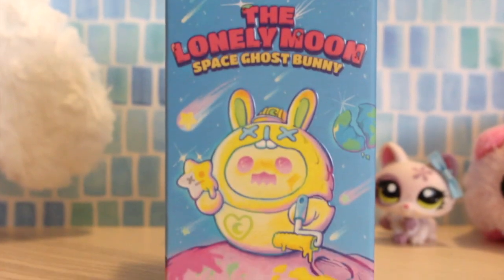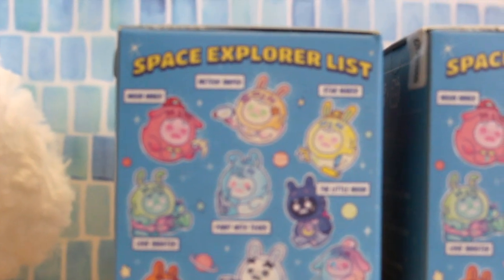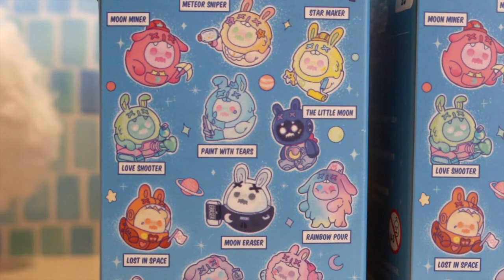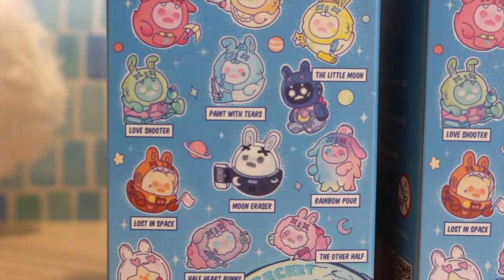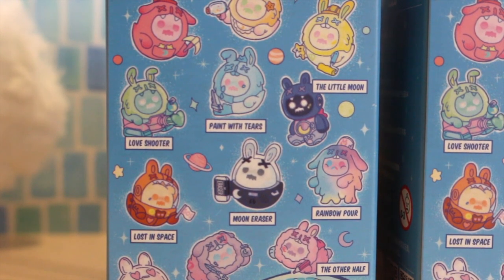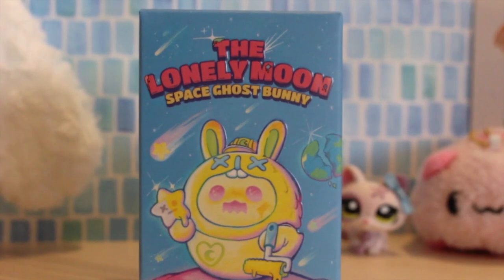We have the Lonely Moon Space Ghost Bunny, and I got two of these actually because my partner and I really like the Shinwoo series. Even though I don't have any of them yet, I just think they're precious. In the space explorer list there are a bunch of different ones — I love the moon miner, I think she's really pretty. Love shooter, rainbow pour. One of my favorite things about Shinwoo is that they really go out of their way to make sure each model is very different and that it's not just the same model being repainted. They're really, really pretty, so I'm really excited. The revenger at the bottom is also so precious. Let's open the first Lovely Moon Space Ghost Bunny.